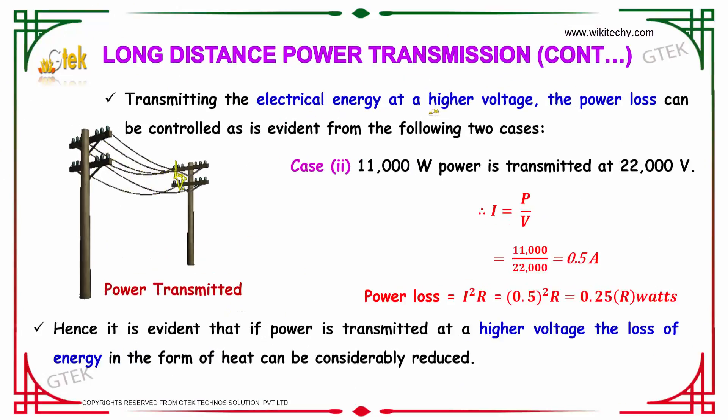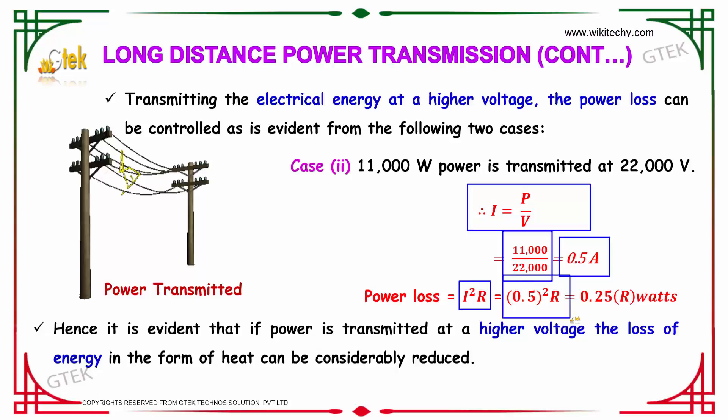Case 2: The same 11,000 watts power is transmitted at 22,000 volts. We get I equal to P divided by V, so 11,000 divided by 22,000 equals 0.5 amperes. The power loss equals I squared times R, so 0.5 squared times R, giving 0.25R watts.